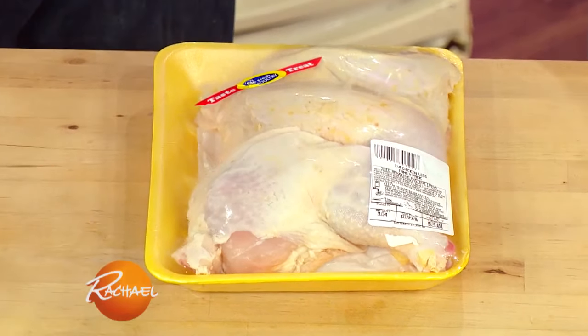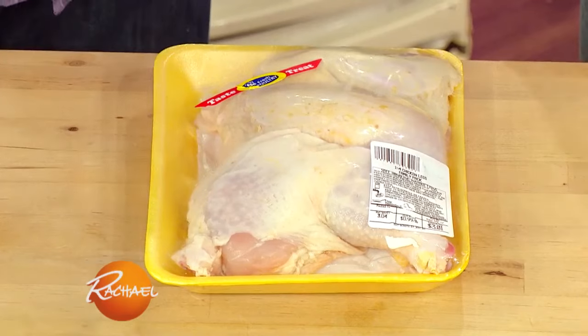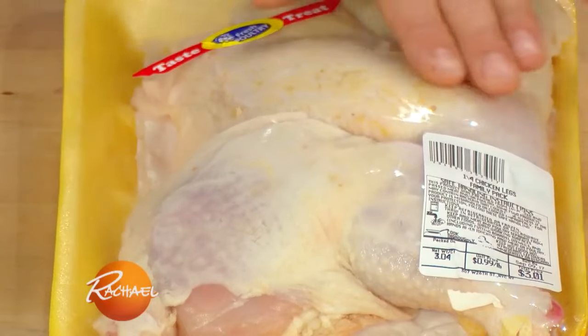I get asked a lot about the color of the fat — should it be white, should it be yellow? The truth is, the more yellow it is, it relates to the chicken's feed. So the more corn and the more yellow feed it's being given, the more yellow the fat will be.